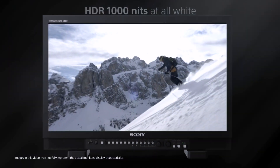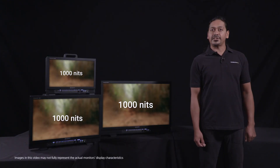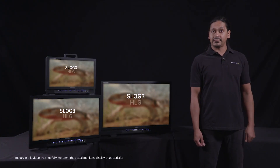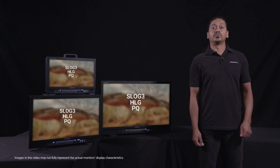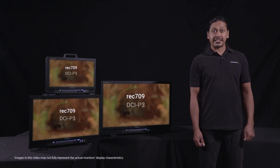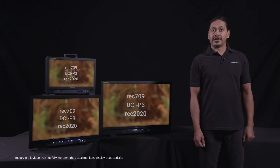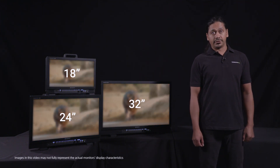This monitor line offers an incredible thousand nits of brightness and covers the array of HDR gammas from S-Log3, HLG to PQ, as well as SDR, and color gamuts from Rec. 709, DCI-P3 to Rec. 2020, with models available in 18, 24, and 32 inch sizes.